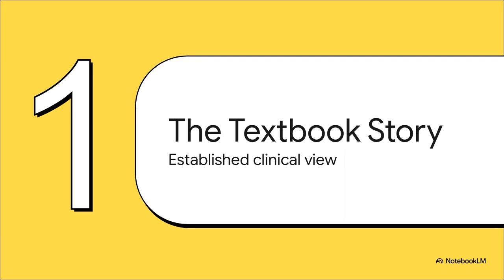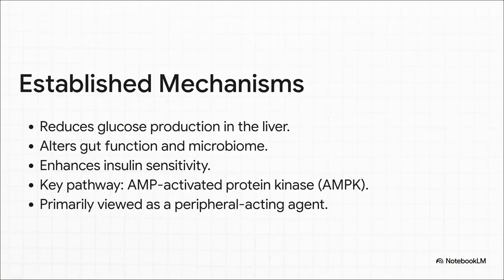As clinicians, we are all intimately familiar with the classic model of how metformin works — the one we learned in medical school, the one that's still in all the literature. This is the textbook story. Metformin is a peripheral agent. It works on the liver, it works on the gut, and the key pathway is AMP-activated protein kinase, or AMPK. That's been the consensus model for years. But what if that's not the primary mechanism at the doses we're actually using in our patients every single day?